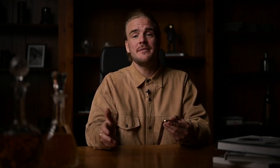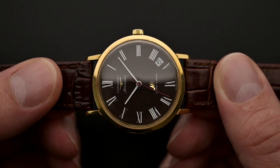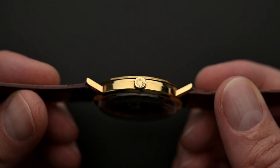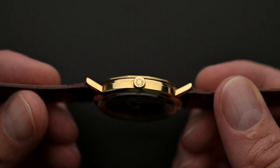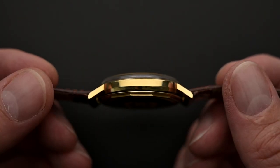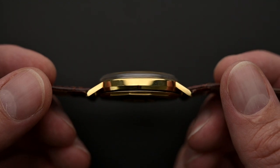Longines went on to produce several variations of the Ultracron, including different case shapes, from production years 1967 to 1975. This reference was produced in a variety of lug shapes, materials, and dial variations. The movement also made its way into a multitude of designs, from dress watches to field watches and even divers. You can even get a square-case Ultracron if you like.